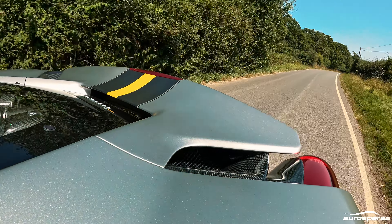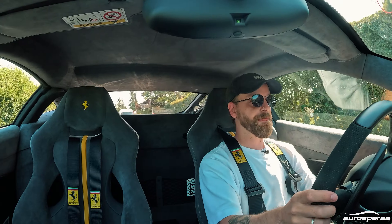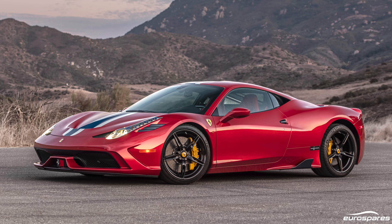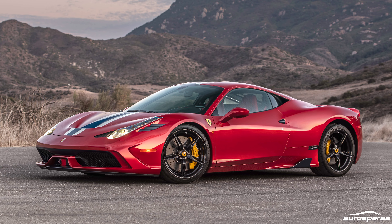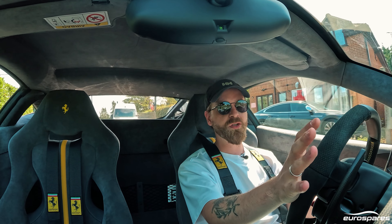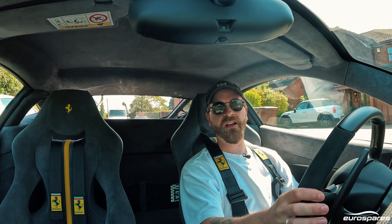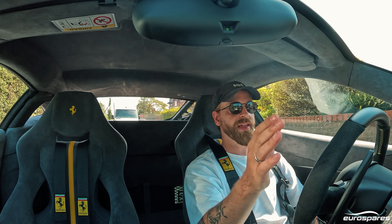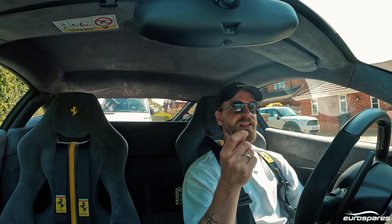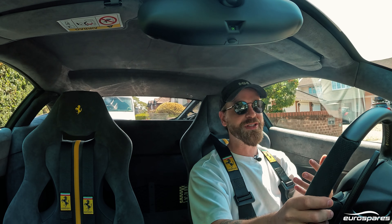Now, the lens I want to look at the Pista through in this video is through the lens of the cars that succeeded it and preceded it. The first one we have to speak about is obviously the Speciale Aperta. But anecdotally, it seems to me that people actually drive their Pistas much more so than they do their Speciale Apertas. If you go to any Cars and Coffee, Car Meet, Car Show — there will be a bunch of Pistas.